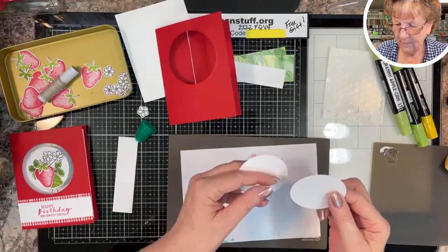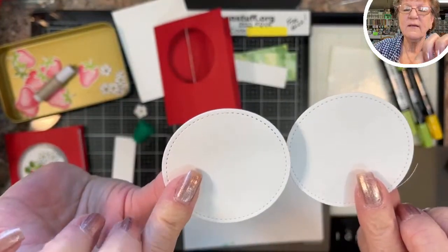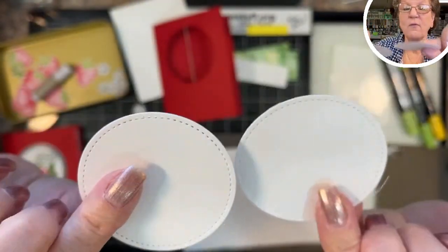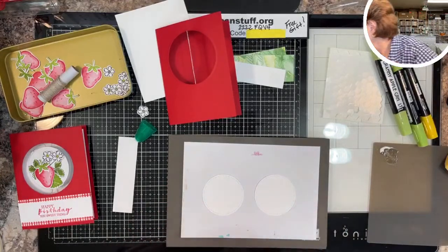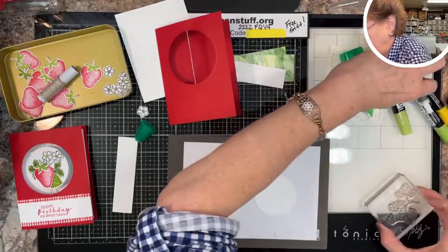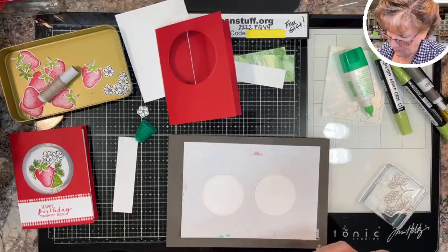The circles have stitching around the edges and there's a right side and a wrong side — you want to stamp on the wrong side. Getting my Memento ink and stamping the images.